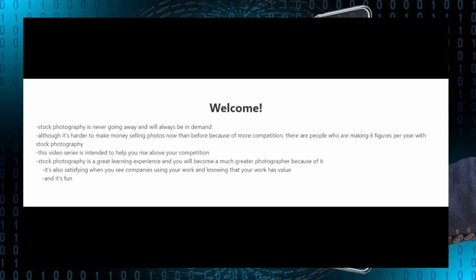Stock photography is never going away and will always be in demand. Although I must warn you it is harder to make money selling photos nowadays than it was a few years ago because of the competition. However there are people who are making six figures per year with stock photography, and this video series was created to help you rise above your competition.